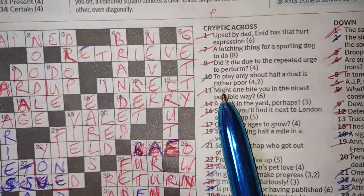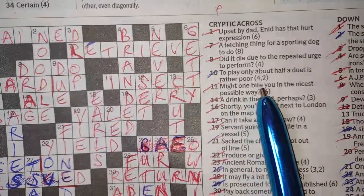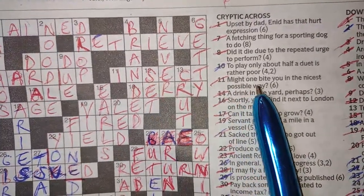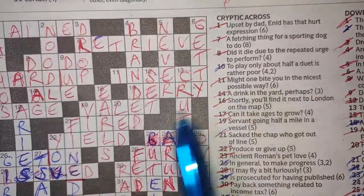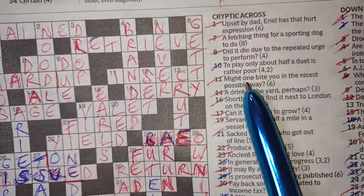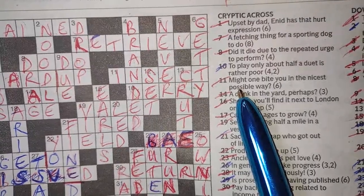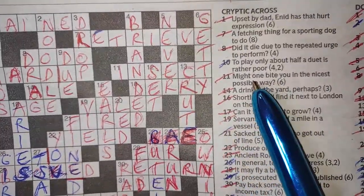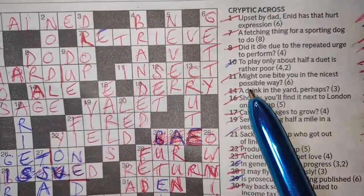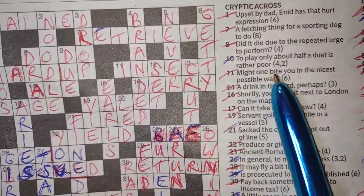Number 11 — it's a funny one. 'Might one bite you in the nicest possible way?' It's just an anagram of the word NICEST. An insect might bite you. That word 'possible' is a clue that this might be an anagram. You could get confused and think there's a street or a road in there, but 'possible' usually signals an anagram. So NICEST rearranged — INSECT. Might one bite you — an insect. Correct.